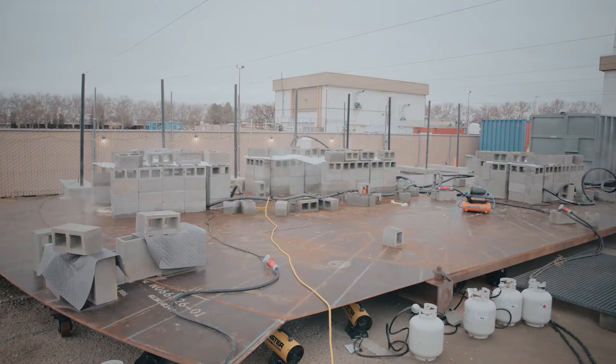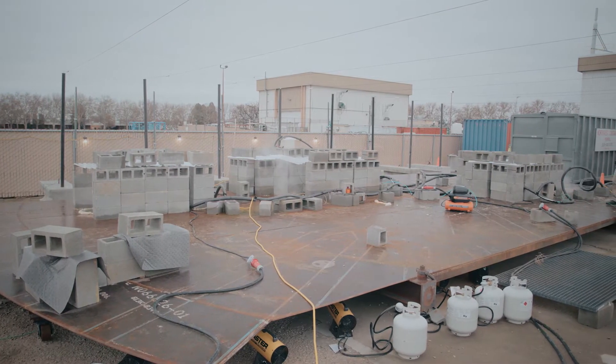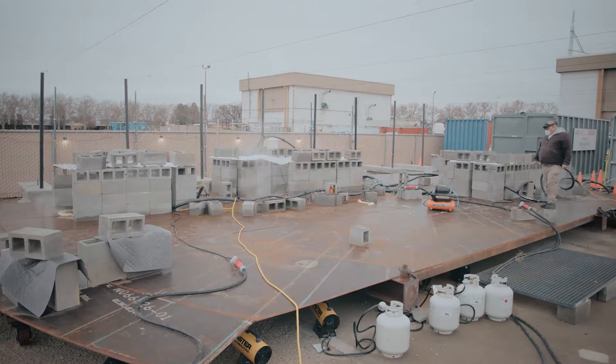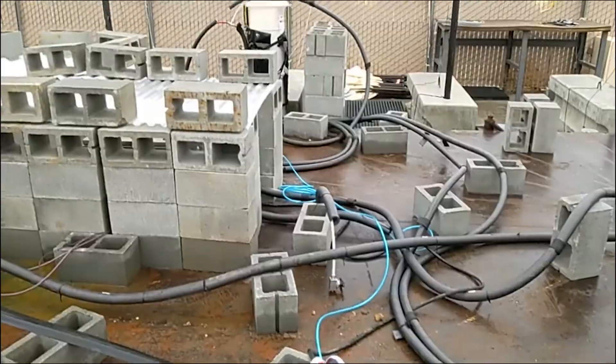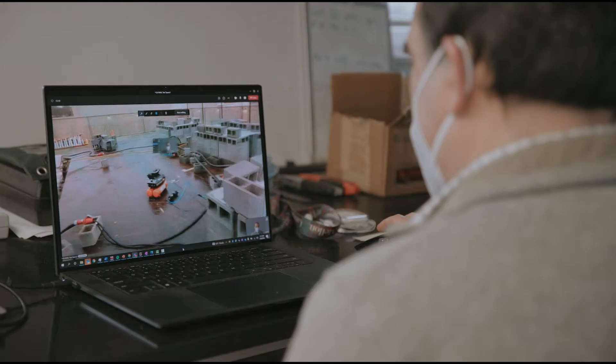Both AR and VR communicate to create awareness of people, places, and things, so users feel like they are really there. When assistance from remote experts is necessary, AR allows them to visually enter the work area and support the team.